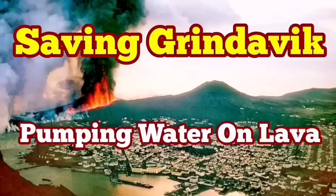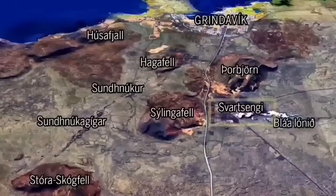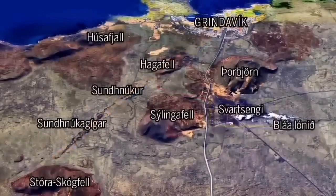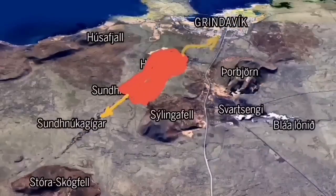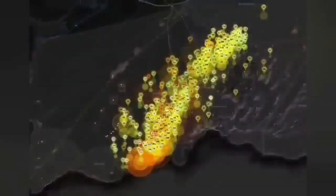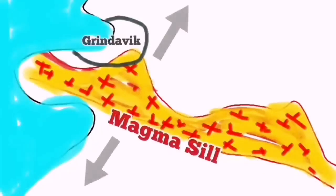As the world knows, Grindavík — the port town on the Reykjanes peninsula in Iceland — is in danger because of an imminent eruption that may cut through the town and reach the sea. There are potentially other pathways, depending on where the eruption happens. We have swarms of earthquakes and a sill formed under Grindavík up to the Svartsengi power plant. We are trying to save the power plant, but not yet the town itself.